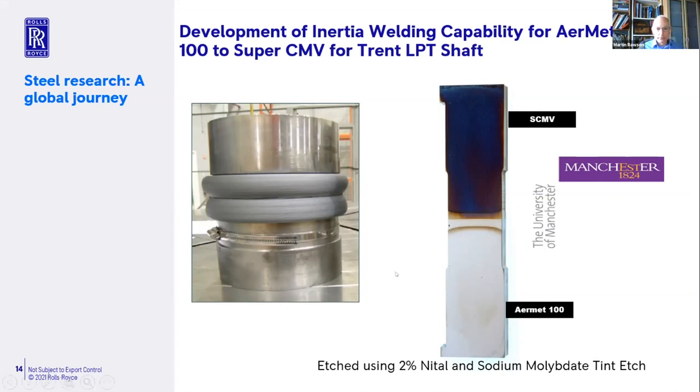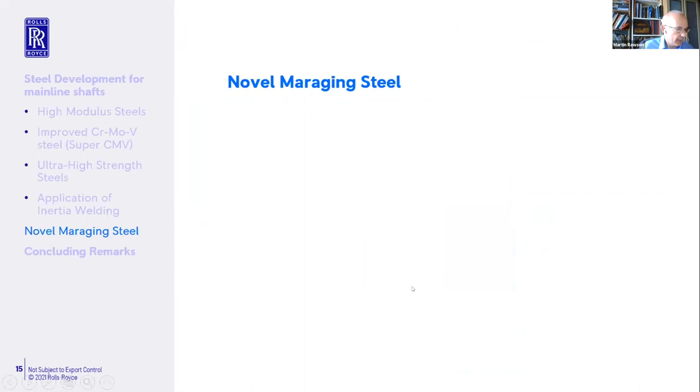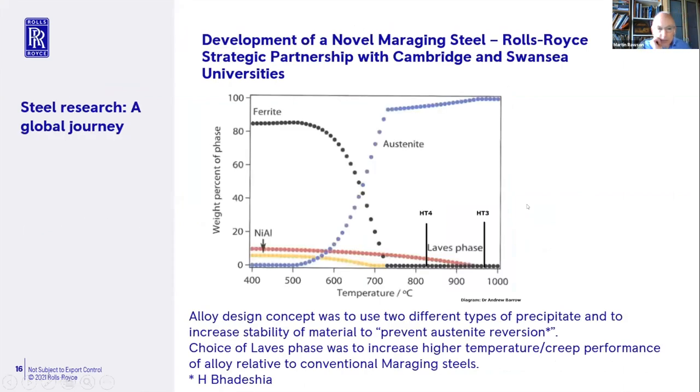So myself and a colleague in transmissions design went to see Harry. We went to talk to Harry and said, what can we do to get away from having to do this inertia-welded shaft? I remember it to this day — Harry came up with the concept of a novel maraging steel, and used the term 'avoid austenite reversion,' which none of us had heard before at the time. We took on a new PhD student, Andrew Barrow, who has been with us at Rolls-Royce for quite a number of years, who went away and put Harry's ideas into some alloy concepts.